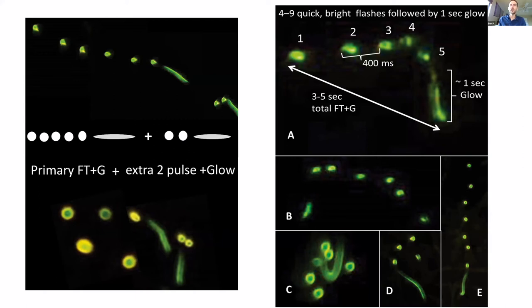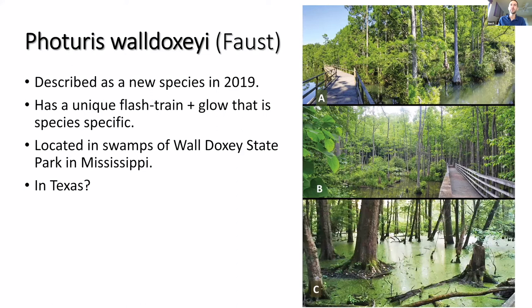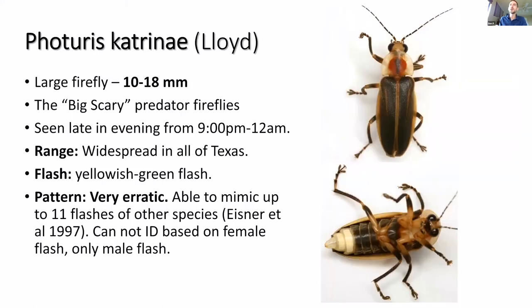This species is called Photuris voodoo, found in the swamps of Mississippi — it possibly could be in Texas, maybe parts of East Texas. Our resident Photuris species is Photuris caerulucens — the big scary predator firefly. It's widespread in all of Texas. The pattern is very erratic and you really can't ID it based on flash pattern alone; you can only do it with a male flash. Even dissection or morphology is really difficult because they all look alike.